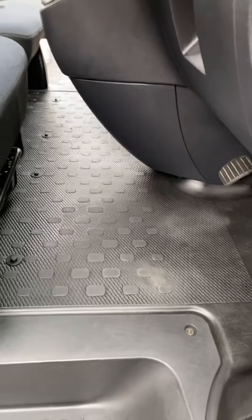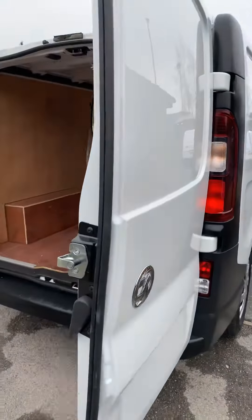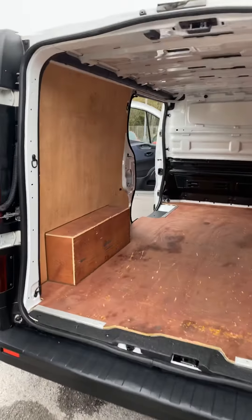No wear to the floor or anything like that. Really straight down the body with no damage. It's all been freshly valeted. No damage to the sills. Really good tyres all round and there are no advisories on the MOT that's just been done.